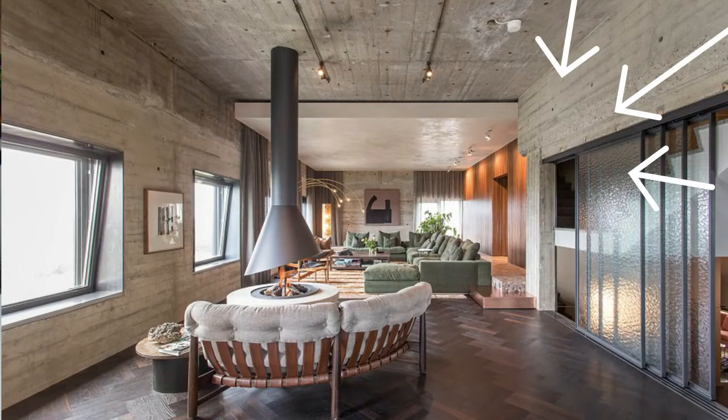I think it kind of ties in with that minimalist, very nude, white, brown aesthetic. But then it also brings in things like some fur rugs. Because fur is kind of big — texture, though. Yeah, texture. All about mixing texture and things like that.